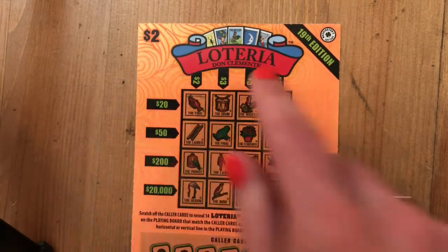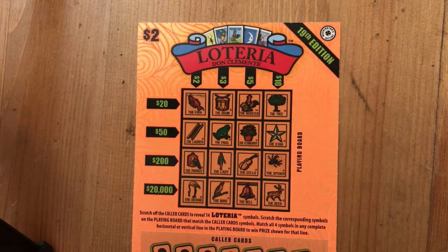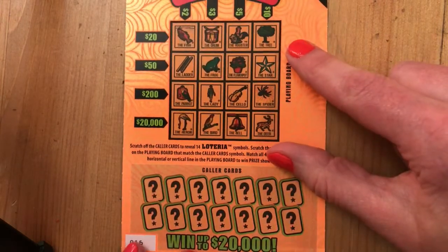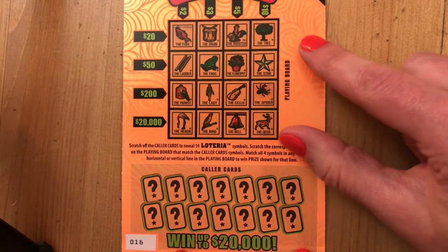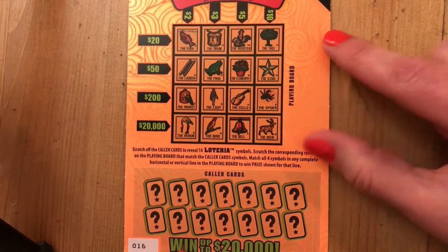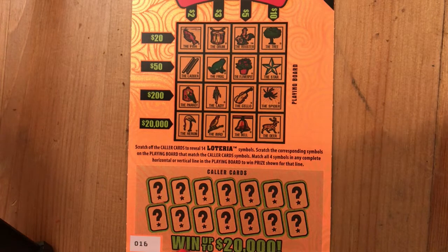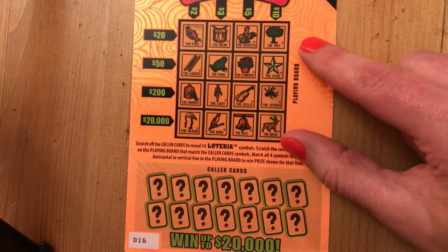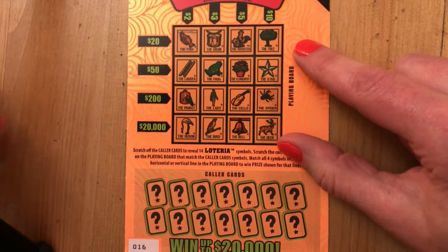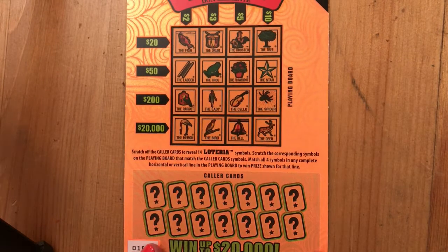We've won two tickets in a row — almost won all our money back and we're only halfway through. I'm thinking this is my favorite edition now since we've won on the first two tickets I've ever scratched of it. Usually that does not happen in the first video of a new ticket. On to ticket number 16 — let's see if we can go three in a row, which would probably be a record for me.